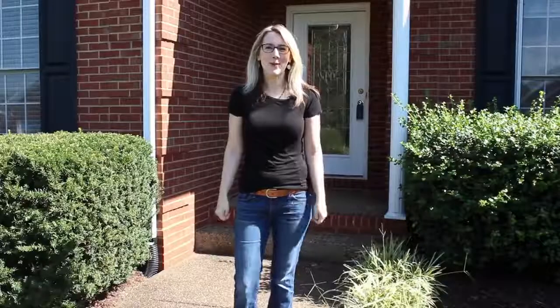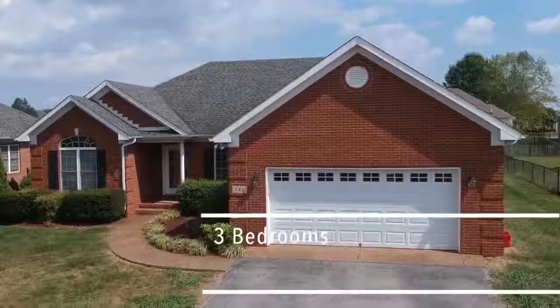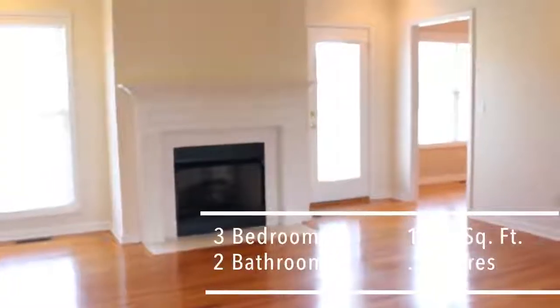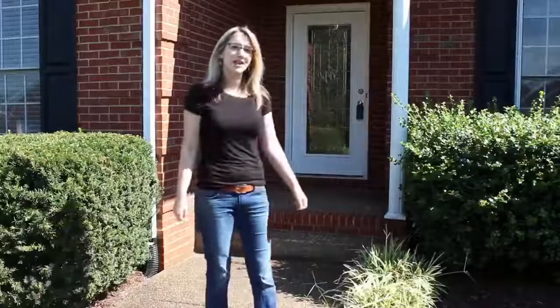Hi, this is Emily Hall with The Wind Crew. I'm here at 740 Muirfield Circle. This is a gorgeous three-bedroom, two-bath home with over 1,700 square feet and sits on over a quarter of an acre. It has lovely hardwood floors and a gas log fireplace. Let's go inside and take a look.